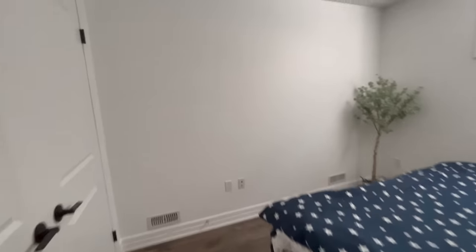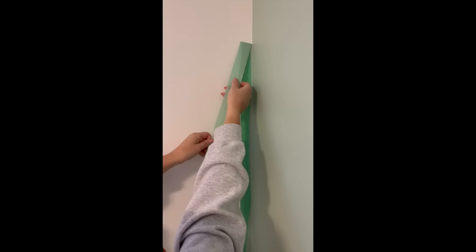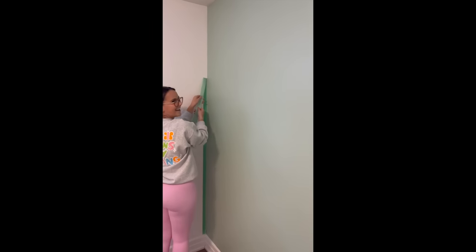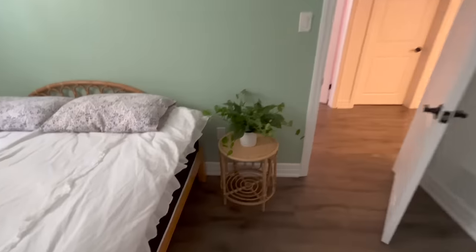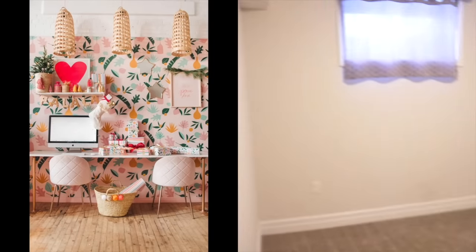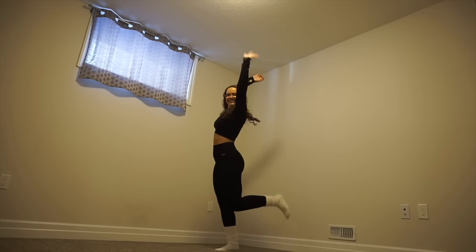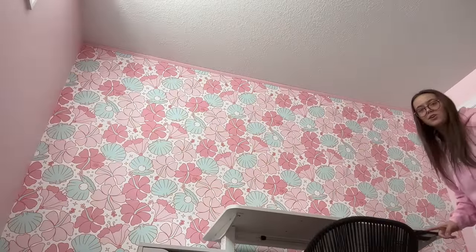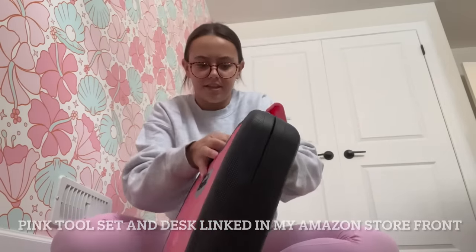Guest bedroom. You might think white is so boring, so I went with a little sage green. You're telling me that's not Barbie's office? Malibu Barbie who? This was the before, and this was my inspo. I actually built this desk by myself. Today I am building my desk. Thought I'd show you guys my tool kit — it's pink, she is from Amazon, she is cute.